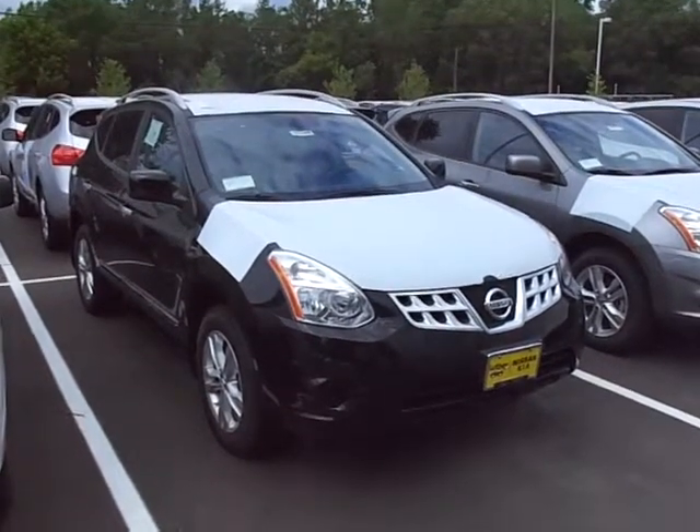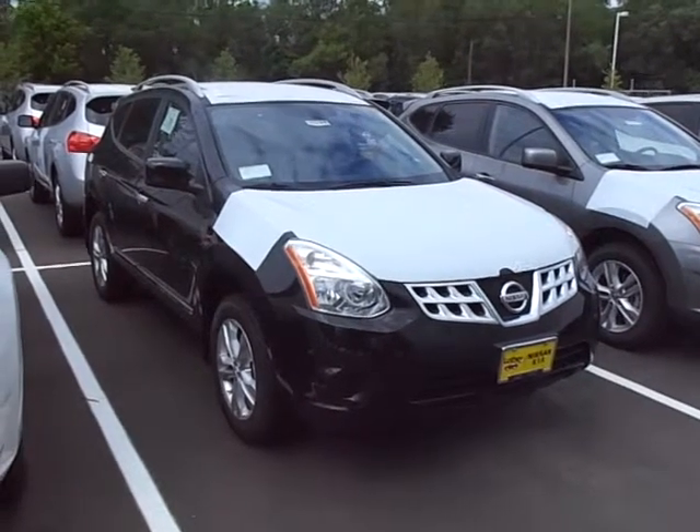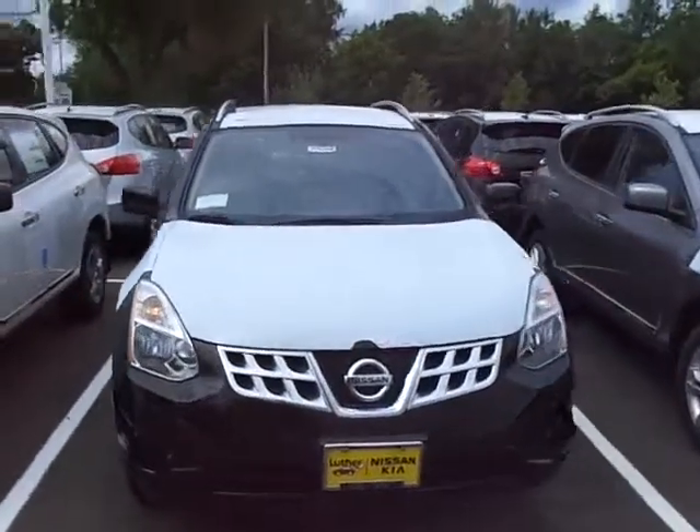How are you doing Jody? It's JP from Lutheran Nissan Kia. This is the 2012 Nissan Rogue. I know you're looking for the black on black — the SV all-wheel drive. It does come with a premium package.